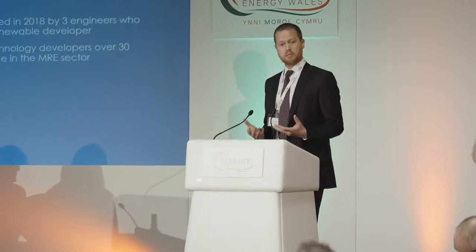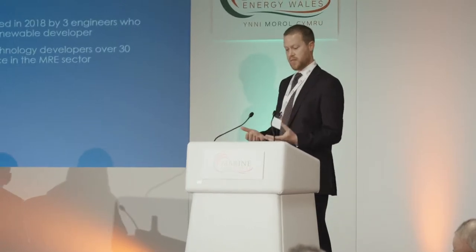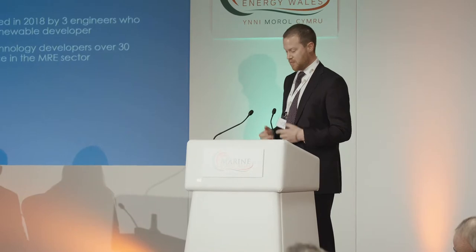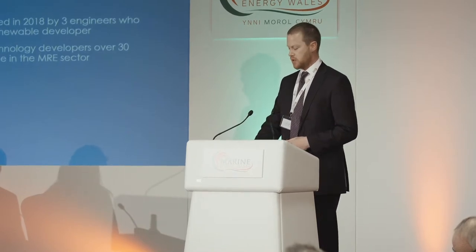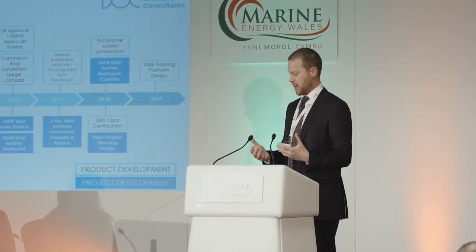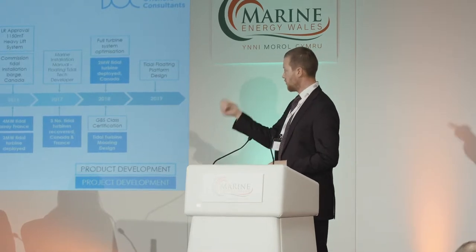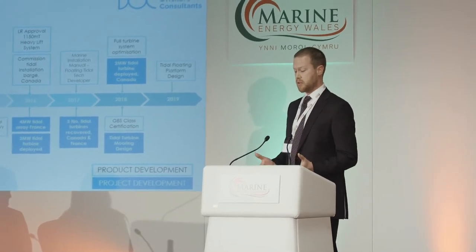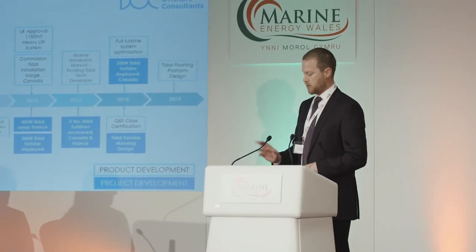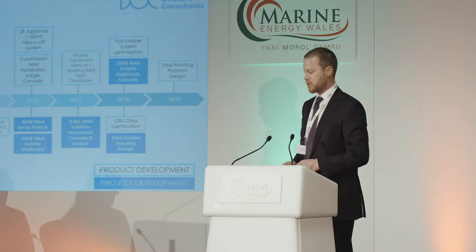Dublin Offshore was founded by myself and two former colleagues from a once leading tidal developer, and now we're looking to support, as project and technology developers, and to share the lessons that were learnt at great expense through years of world firsts and through some very large and ambitious projects. Between the three of us in Dublin Offshore, we've been working in renewable energy for the last ten years, and have led a lot of these projects around marine operations, systems design, and mechanical design.